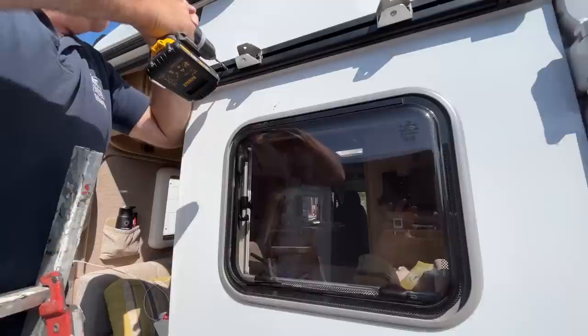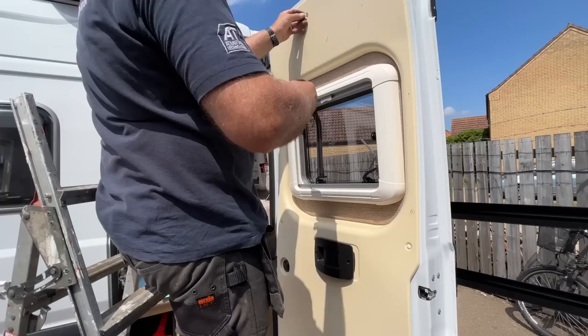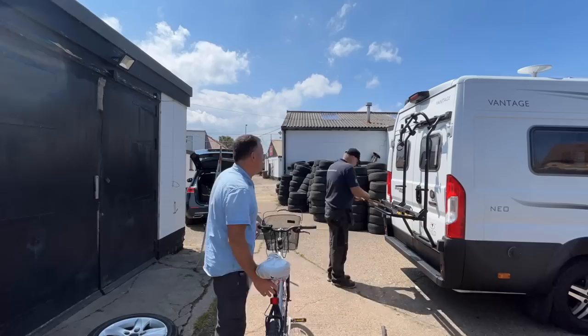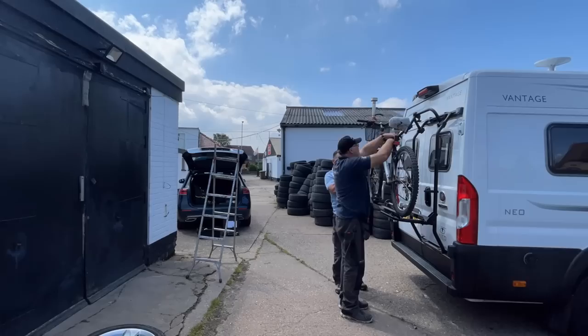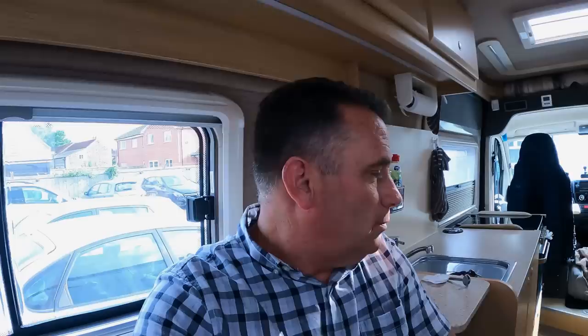Hello and welcome to this update video. We finally got the bike rack on — we did it at last. It's been a long time waiting, seven months. We actually found a friend of ours to do it. Martin, thanks for doing it — done a great job.